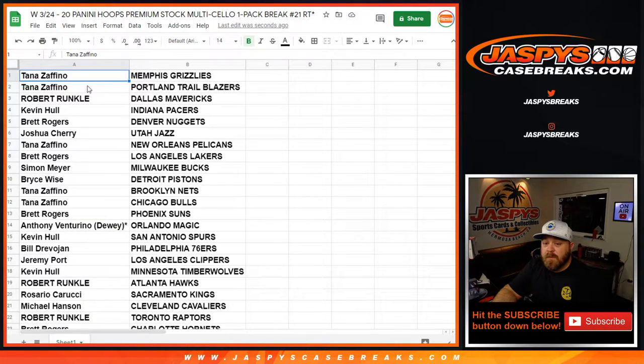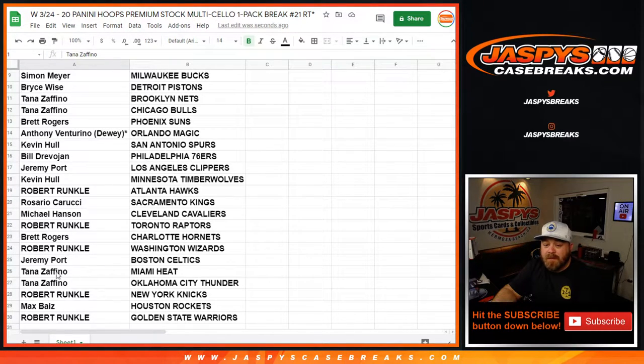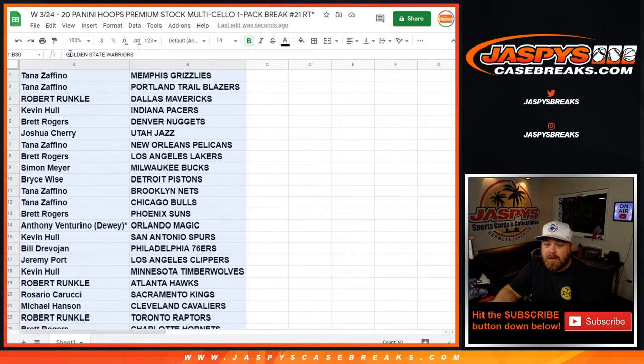We're not going to read through every single one of these, but highlights: Grizzlies — Ja Morant for Tana. Pelicans — Zion for Tana. Coby White for Tana as well. Wizards — Rui, Robert Runkle — that's my guy. Tyler Herro for Tana as well. Knicks — Robert Runkle, RJ Barrett — there you go. So no trade window — let's print this out and rip the pack.